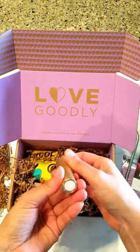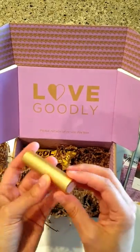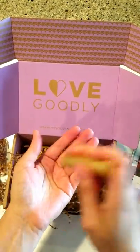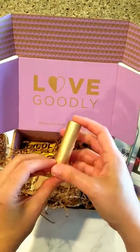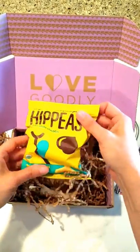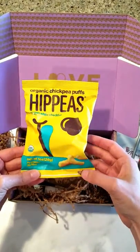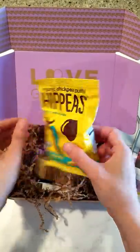It's in a tube, and it says the color is called 'The Goddess.' To use it, I'd have to get it out somehow, so that'll be in the next video I guess. Next up: Hippie Vegan White Cheddar flavored chickpea puffs — four grams of protein. Those look pretty tasty and healthy.